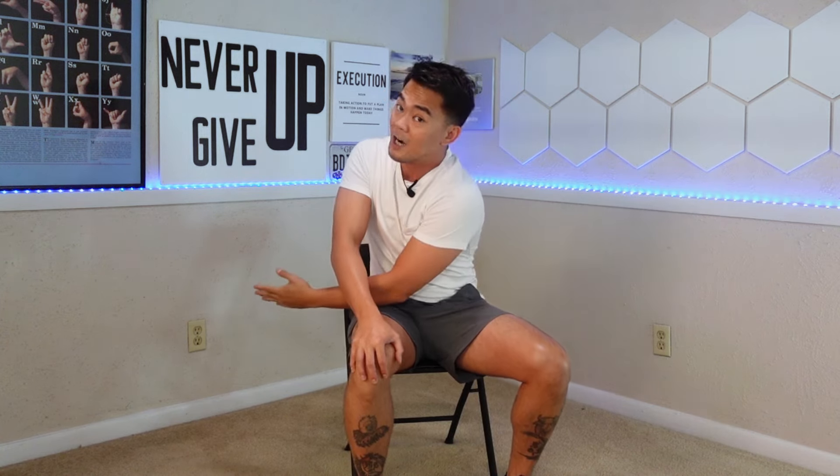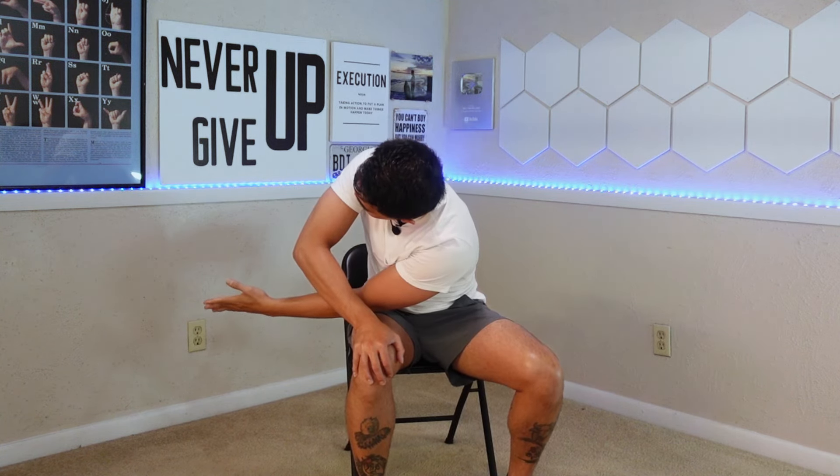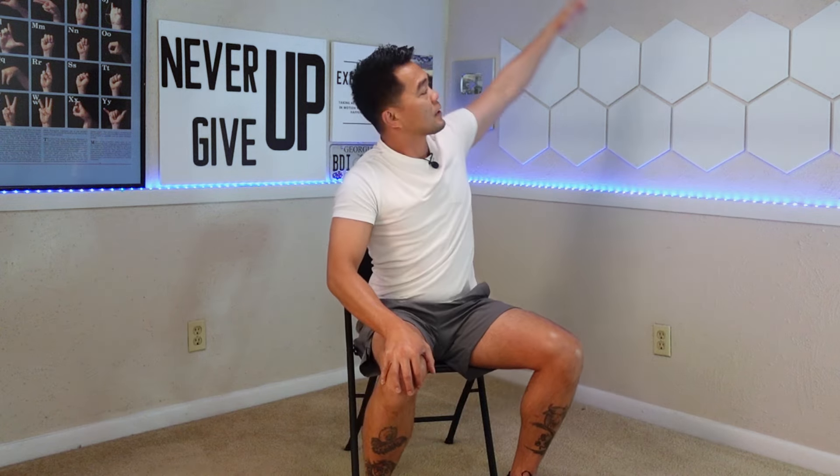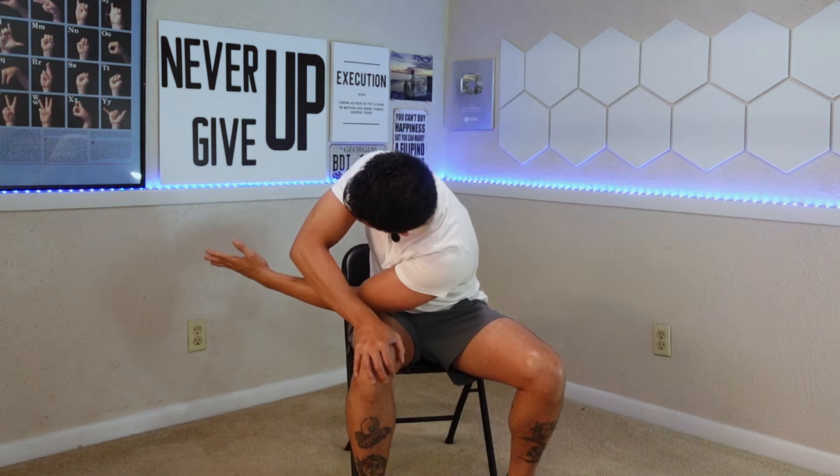Now let's do the left arm. Right hand on your lap, left arm up — thread that left arm through the right arm and leg, hold for a few seconds, then come back up. Do that three times, then come back to your starting position and relax. That is your seated threading the needle.